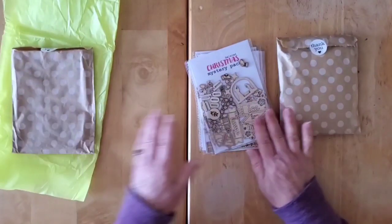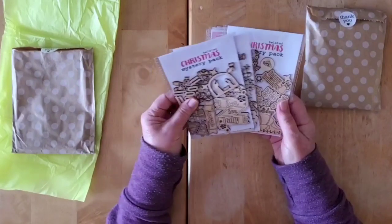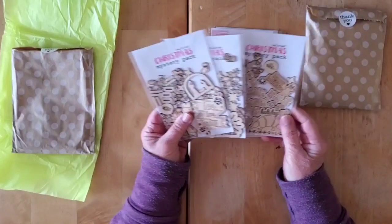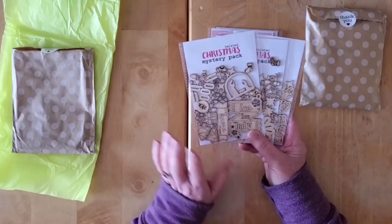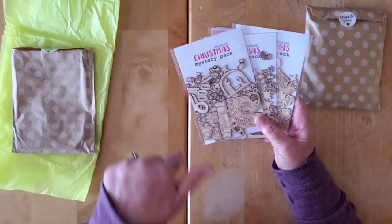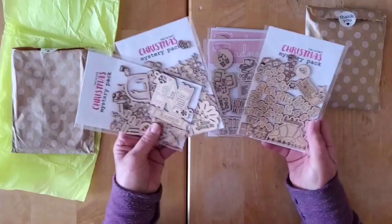So these are fun — I decided to get three belated Christmas mystery packs. I guess these are not a new release; she may have put these out a little bit earlier. They were in the shop and I think they might have been reduced a little bit. I went and did an order while she was having a sale — I think it was 15% off everything in the shop. I'm going to put her shop link down below because it's really really fun.